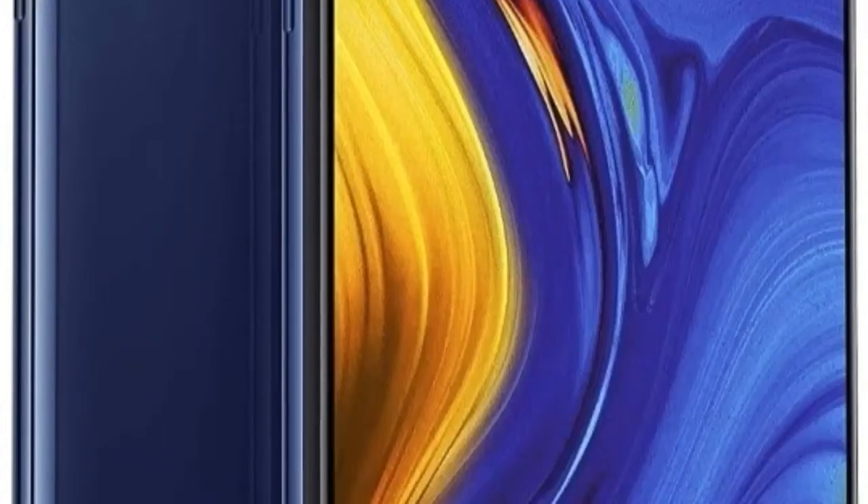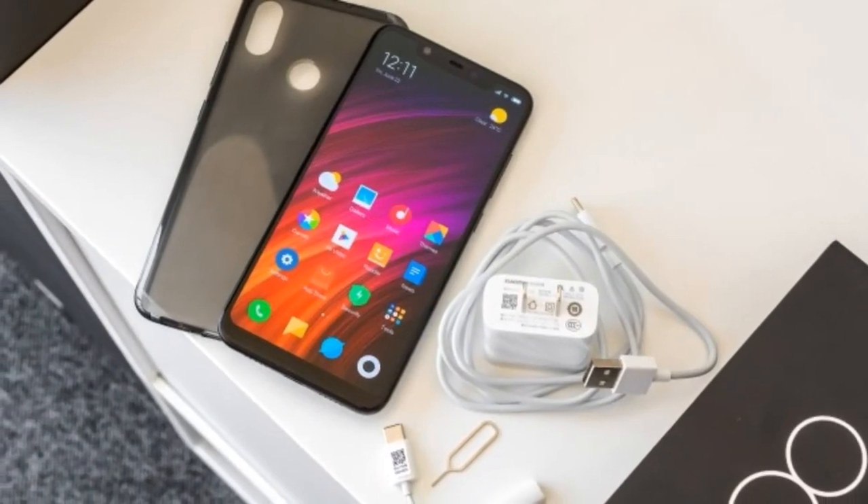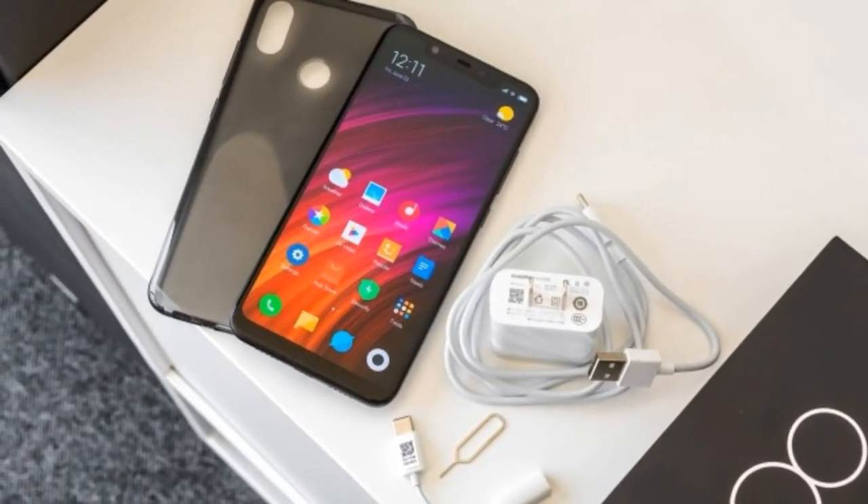The Xiaomi Mi 8 Pro has the distinction of being the first Xiaomi phone to offer an in-display fingerprint sensor. It has 12 megapixel plus 12 megapixel cameras, an 8GB RAM with 128GB configuration, and a 3000 mAh battery with Quick Charge 4. Get this phone quickly! Thank you and stay with us. Goodbye.